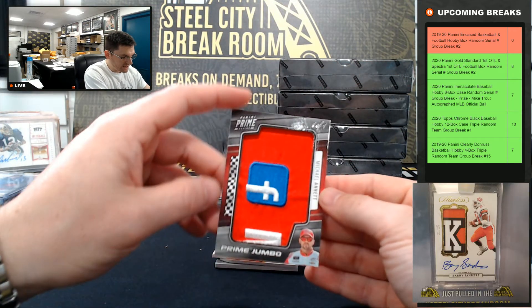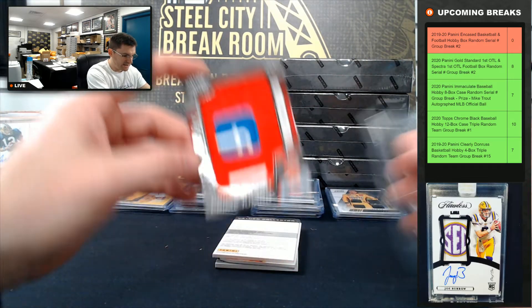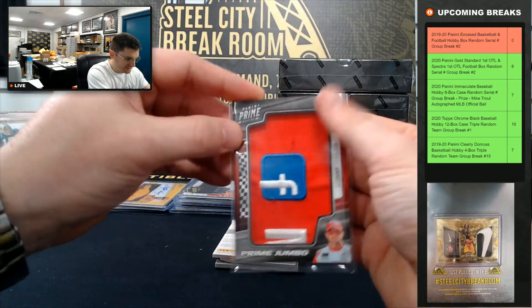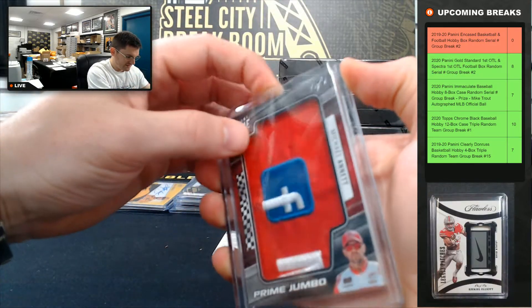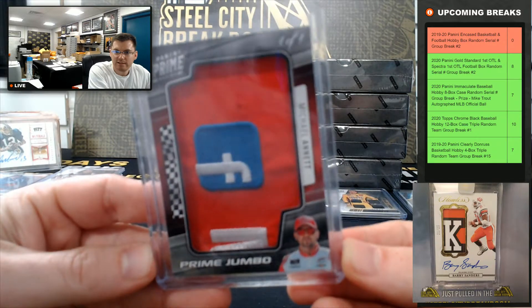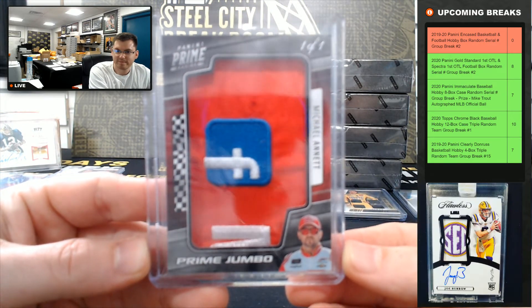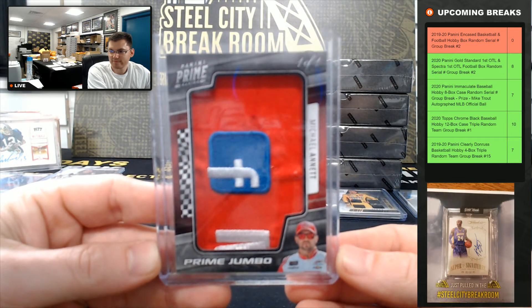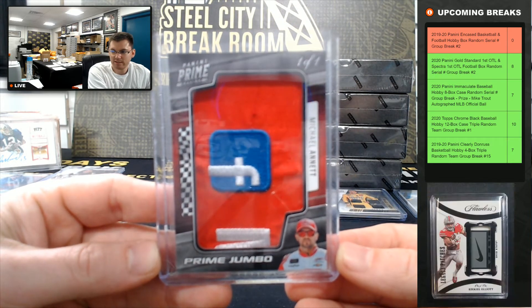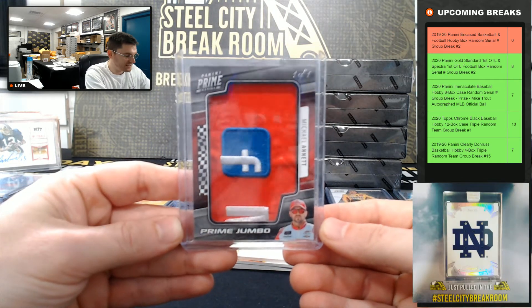And Michael Annett with the FaceTime logo 101 — Michael Annett. Nice hit Bruce. So Michael Annett, Facebook logo, 101.